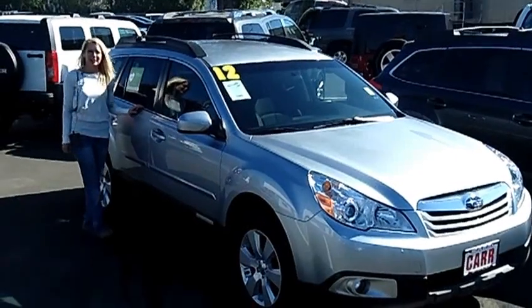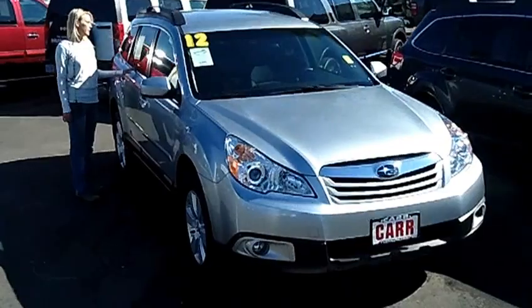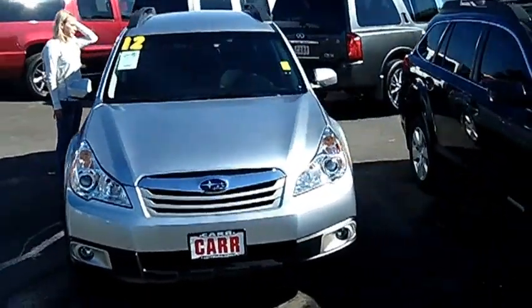Hi, this is Lacey. I'm here at Car Subaru in Beaverton. Thanks for clicking on that link. This is your virtual tour of the 2012 Subaru Outback 2.5i Premium Wagon.